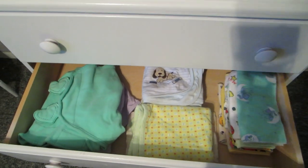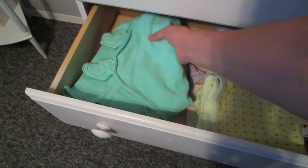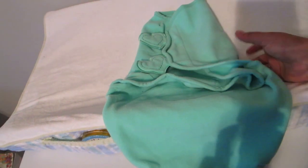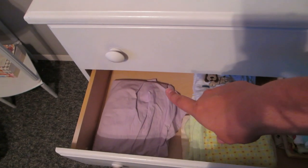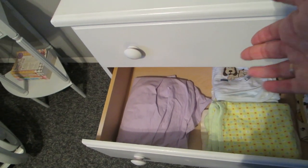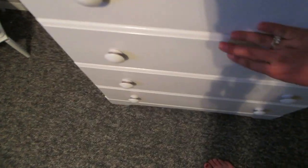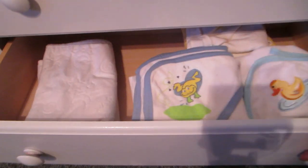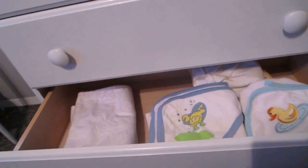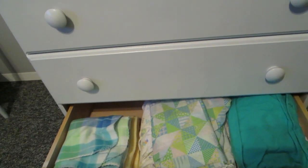The second drawer has burp cloths, receiving blankets, and a swaddle blanket — I got that from my grandmother at my last shower. There's also a baby sling, though I'm not sure if I'm going to use it because it is purple, so if the baby is a boy I probably won't use it. In this drawer we have baby towels and a couple change pads. The last drawer has crib sheets and a couple small blankets.